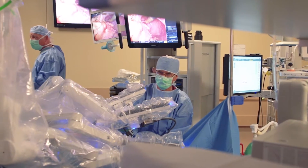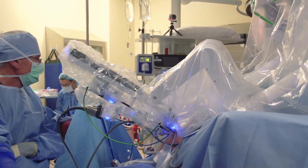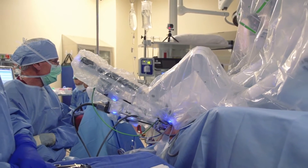If it was an open operation, it would have been at least a seven, maybe a ten-day hospitalization — a significantly increased opportunity for complications. As much of that operation was done robotically, it dramatically decreases those things from occurring for this particular patient.